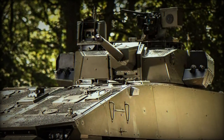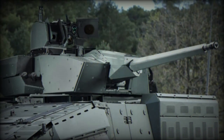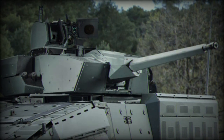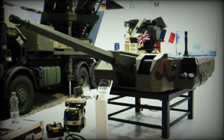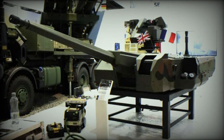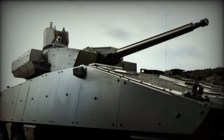Nexter also presents its combat-proven solutions for the various needs of any modern army, such as the Caesar 8x8, its entire range of ammunition, and the Nerva robots. The 8x8 is the heavy version of our long-range-proven artillery system. Thanks to an improved STANAG Level 2 armor and excellent all-terrain capacity allowed by its 8 wheels, with 36 rounds ready to fire, it is perfectly adapted to a Central European battlefield.